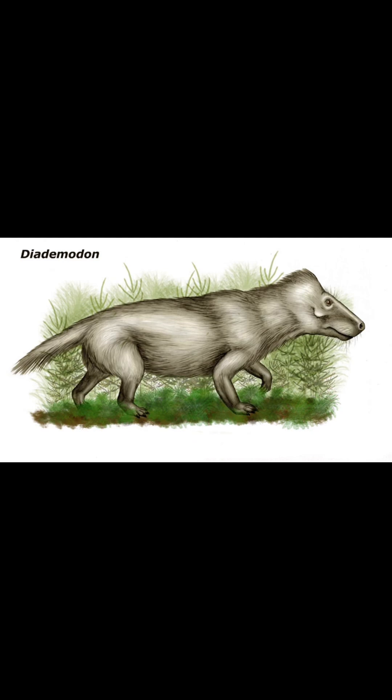It lived during the middle Triassic period, 251 to 242 million years ago, and was found in South Africa, Namibia, Argentina, and Antarctica. Its wide range shows how successful its population was.